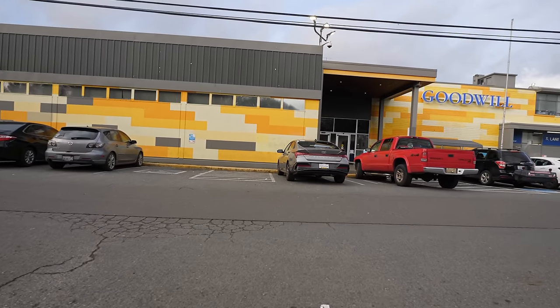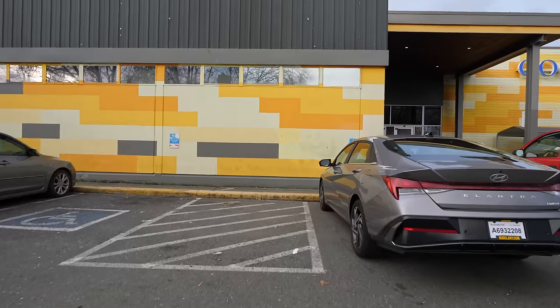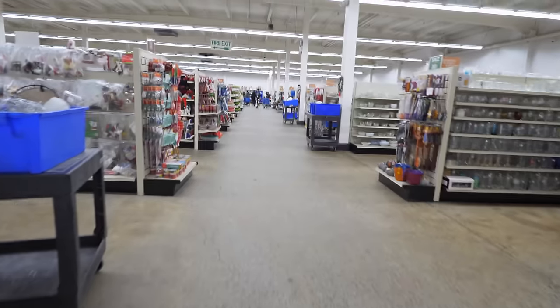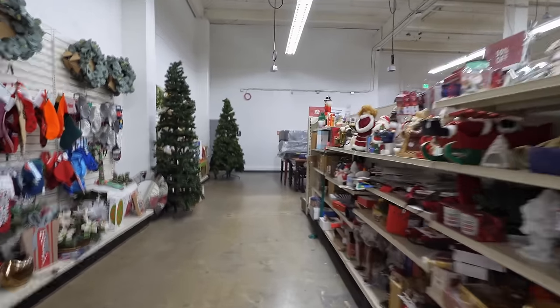That's about it for this store. I decided to run across town to the Dearborn Goodwill, which is the huge anchor store that's about ten times bigger than any of the others — although that doesn't mean it actually has better stock, if I'm honest. I would like to point out that it was January 11th.